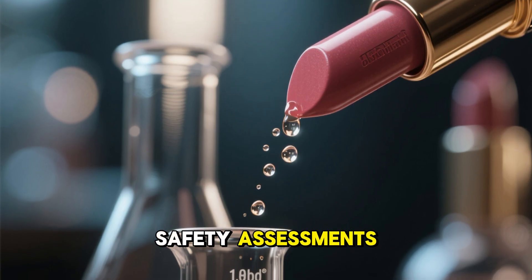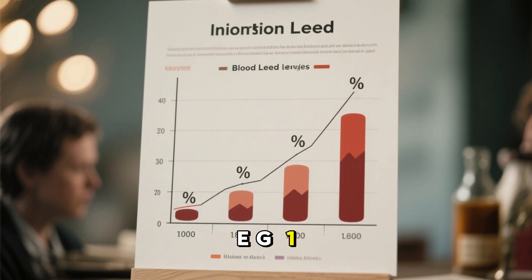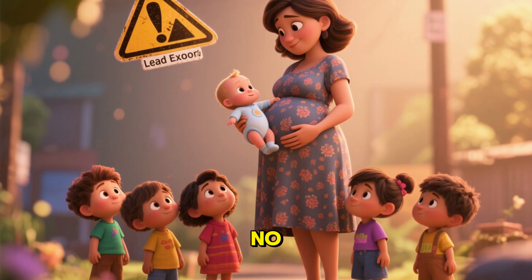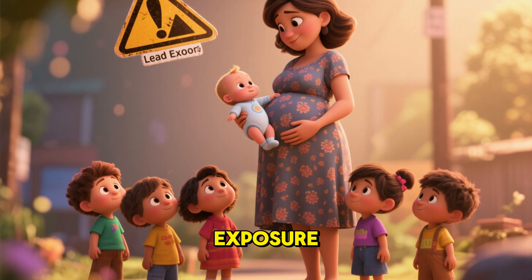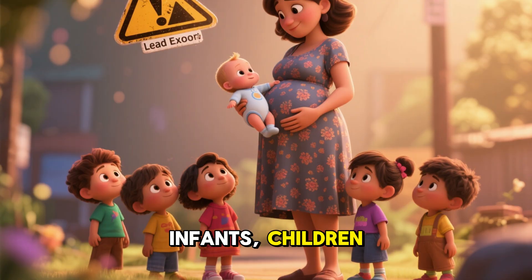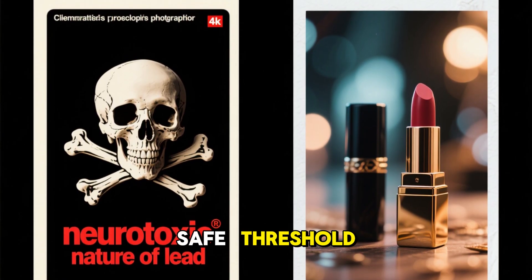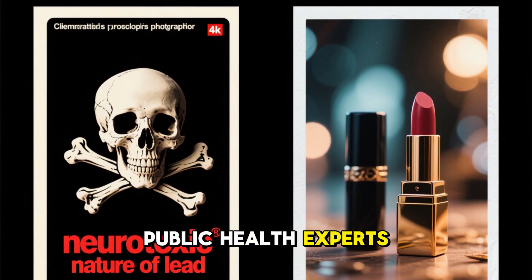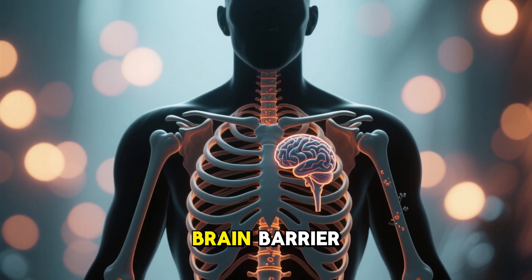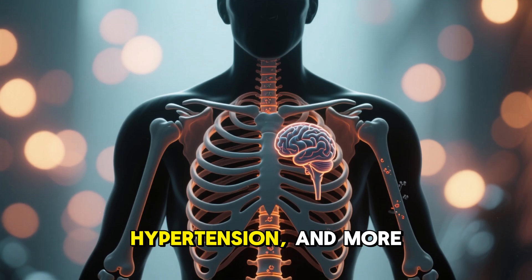Many regulatory and safety assessments assume that exposure from lipstick would add only a tiny fraction — e.g. 1 to 2% — to overall blood lead levels in an adult. Still, 'tiny fraction' doesn't always mean no risk, especially when exposure accumulates and for vulnerable groups: pregnant individuals, infants, and children. Lead is a potent neurotoxin with no truly safe threshold, according to many public health experts. Once absorbed, lead accumulates in bones and tissues, crossing the blood-brain barrier, impairing cognitive development and contributing to kidney damage, hypertension, and more.